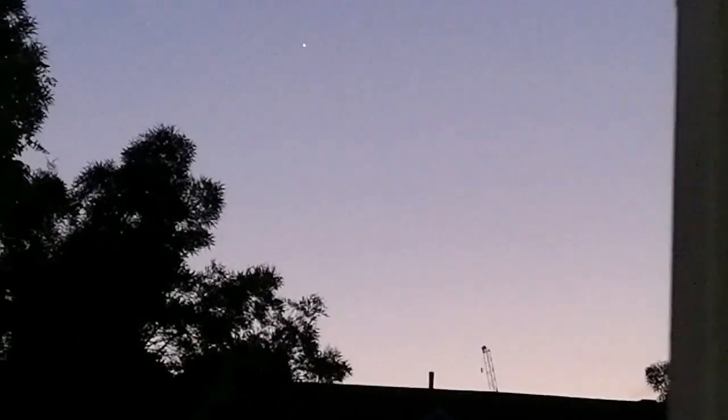That's Venus, and just a little bit down there I could see the other one, which was Mercury. Really impressive result, I am really happy with it. You can see hints of the crescent of Venus in this.